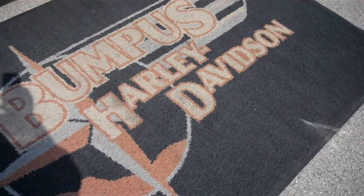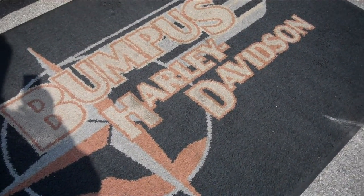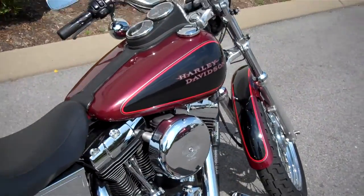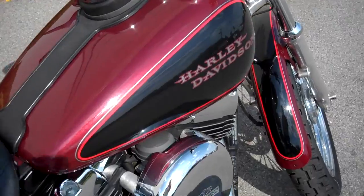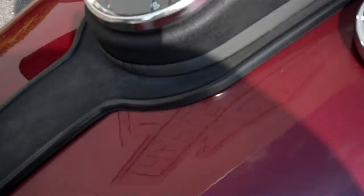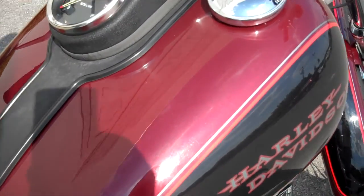Hey everyone, this is Greg, the internet sales guy down at Bumpus in Murfreesboro, Tennessee. What we have here is a 2001 carbureted Dyna in the two-tone red and black. The motorcycle has 23,765 miles on it.